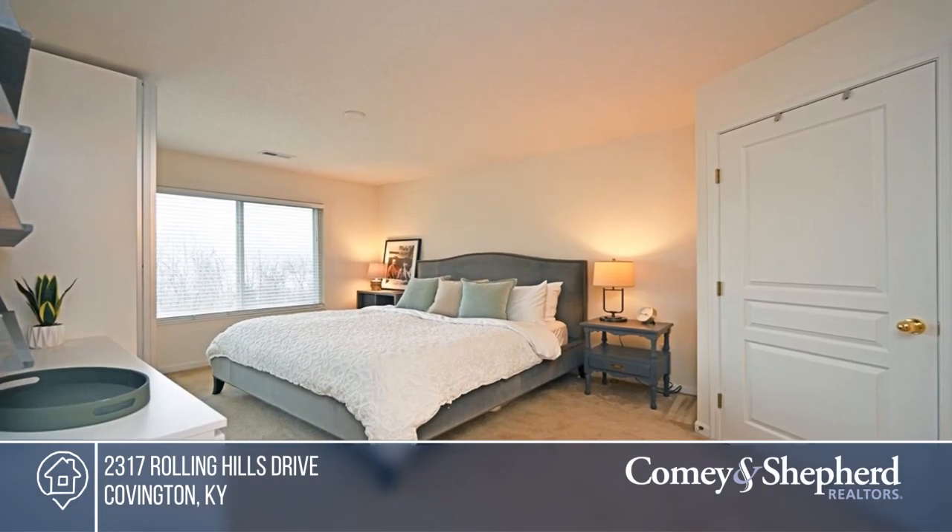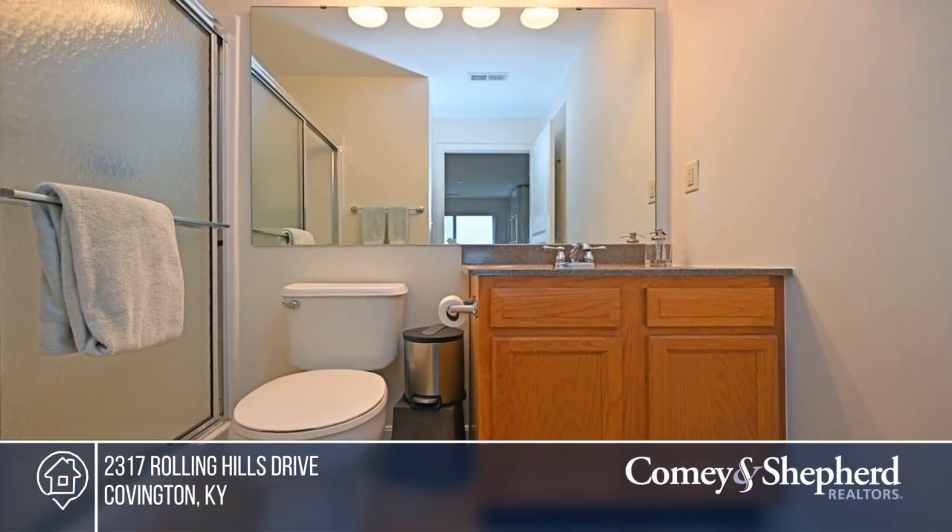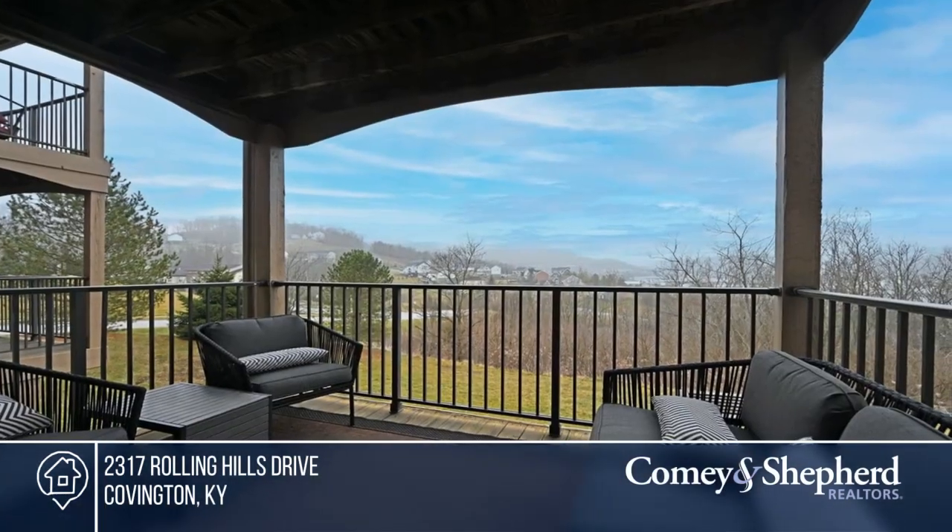Enjoy a stunning view from the covered balcony, as well as close proximity to the clubhouse and pool. Act now and make this home yours by calling Lisa.